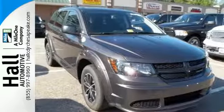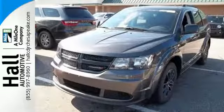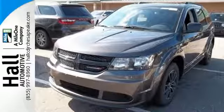Style that stops them in their tracks, and efficiency that motivates you to keep going. Come in for a test drive.